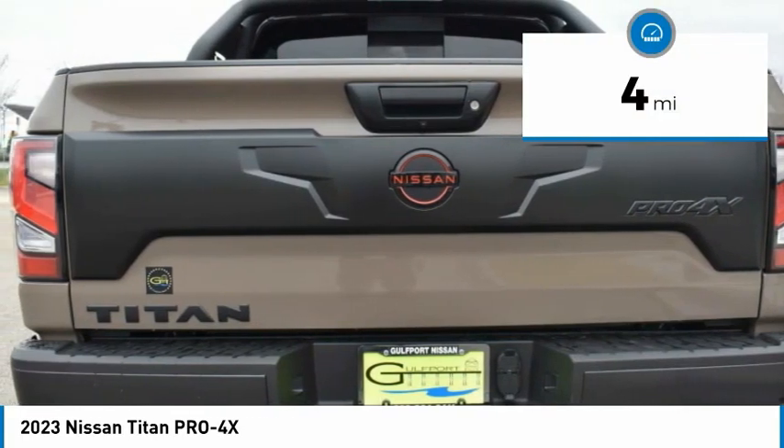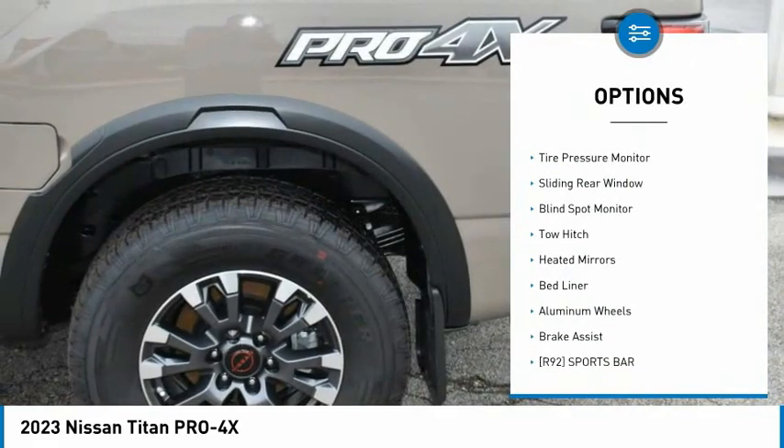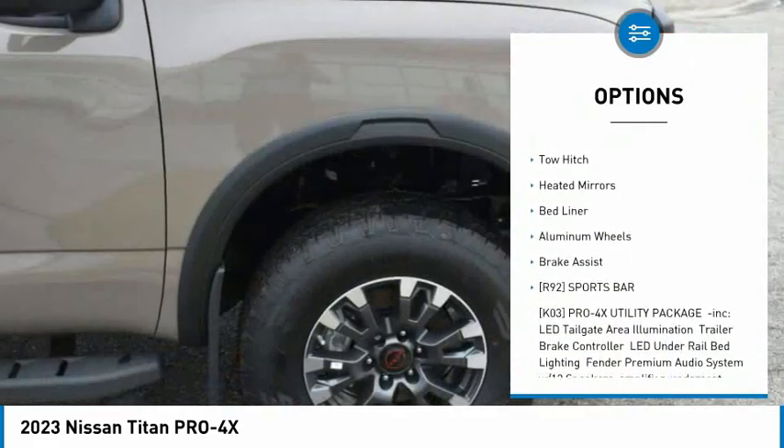This vehicle has less than 100 miles. Here are some of this vehicle's great options: rain-sensing wipers, four-wheel drive, tire pressure monitor.